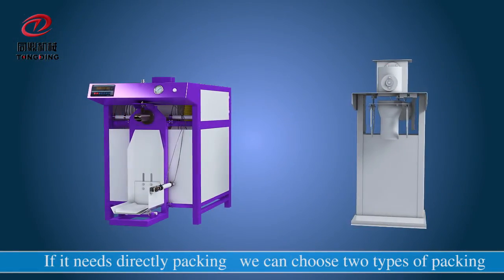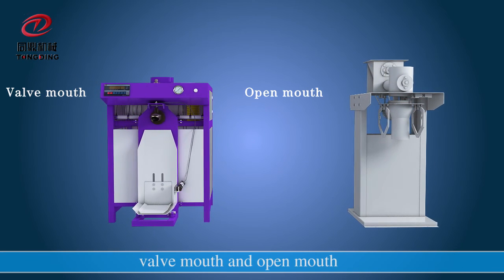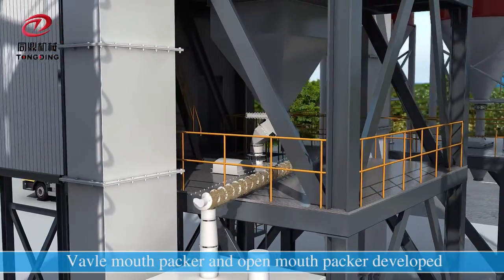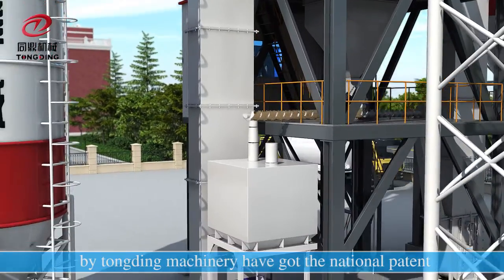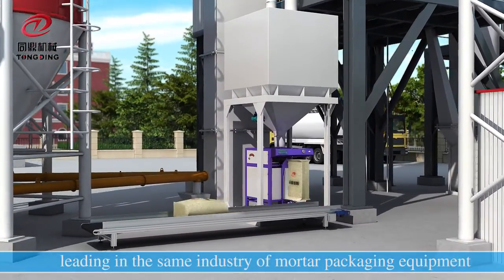If direct packing is needed, we can choose two types: valve mouth and open mouth. The packer developed by Tongding Machinery has received a national patent, leading the same industry in mortar packaging equipment.